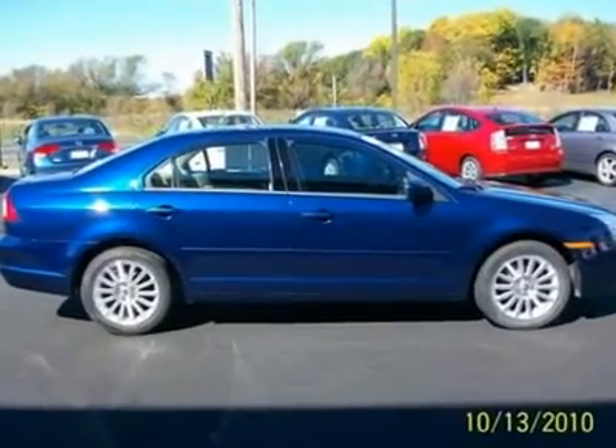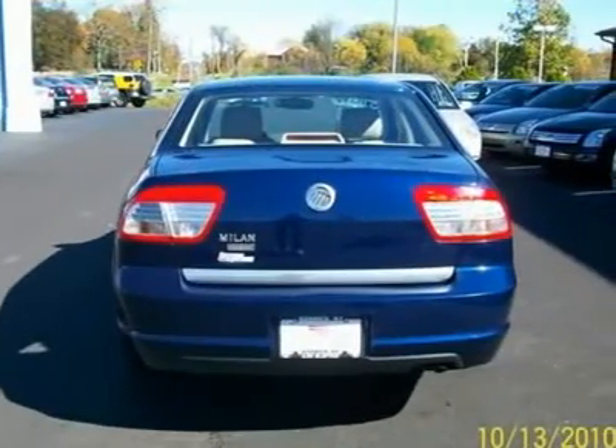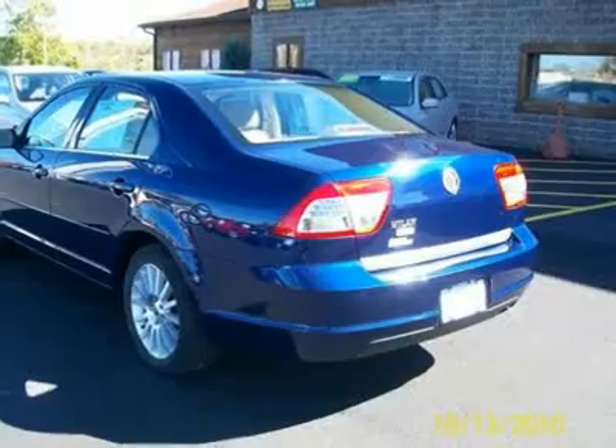Equipped with power windows and locks, 6-disc CD, side and head airbags, power seat, alloy wheels, anti-lock brakes and more.